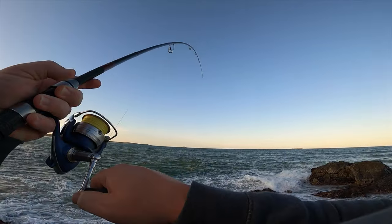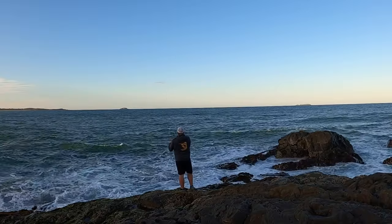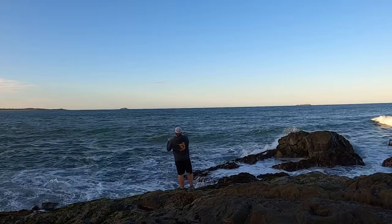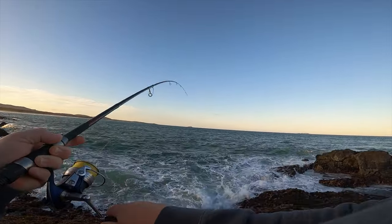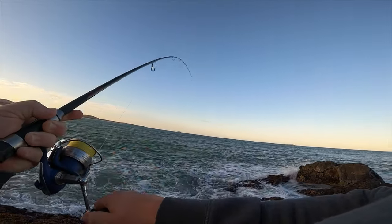Oh yeah, on! He hit that on the drop - oh, I dropped him! On again! There must be a couple out there. I missed that first one but got him - he hit on the drop.